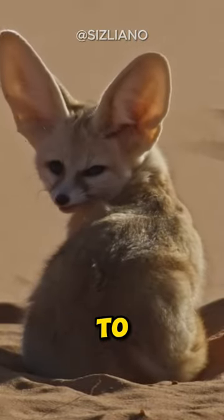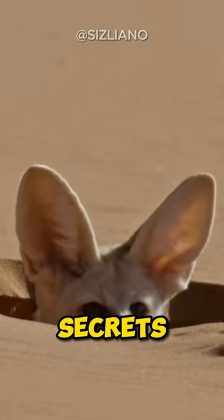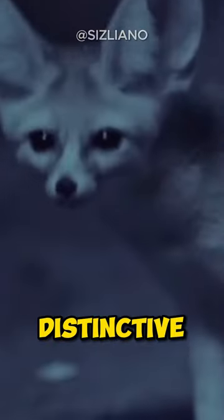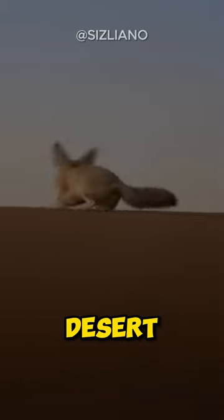This cute-looking fox has the ability to survive the 100-degree heat of the Sahara Desert due to multiple secrets. The Fennec fox is a small, desert-dwelling species native to North Africa, known for its distinctive physical characteristics and adaptations that help it survive in the harsh desert environment.